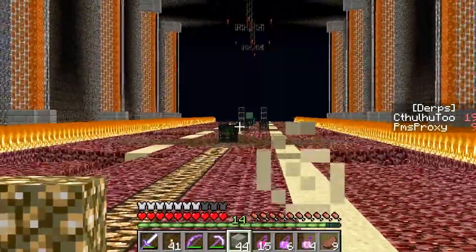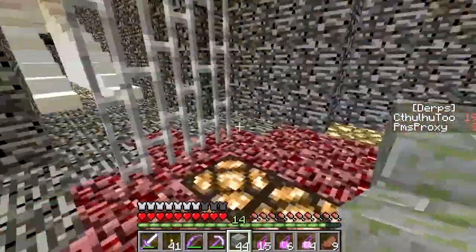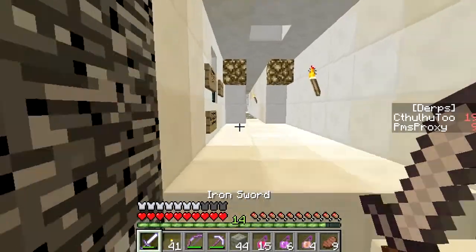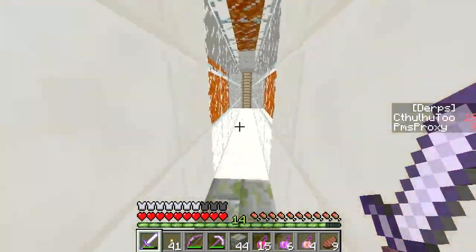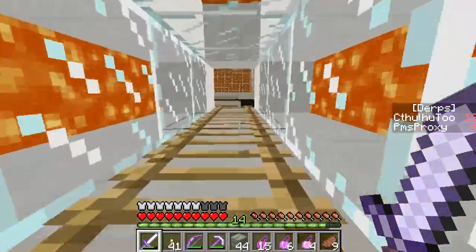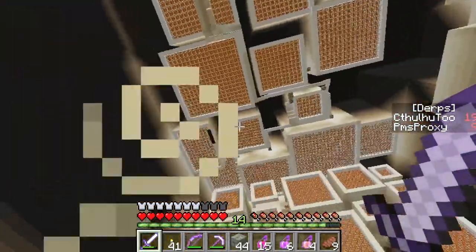I see diamond blocks up ahead, right in the center, on top of spawners. And I think the first spawner is a thorn guard guy. Seriously? Let's go check out the next area. I bet this is black wool. Yeah, this game just got to a whole other level, I think, in this area. This end of the map. I'm probably going to end up with 20 deaths.